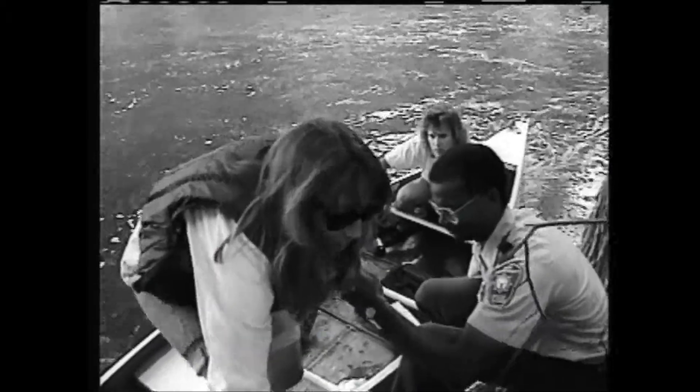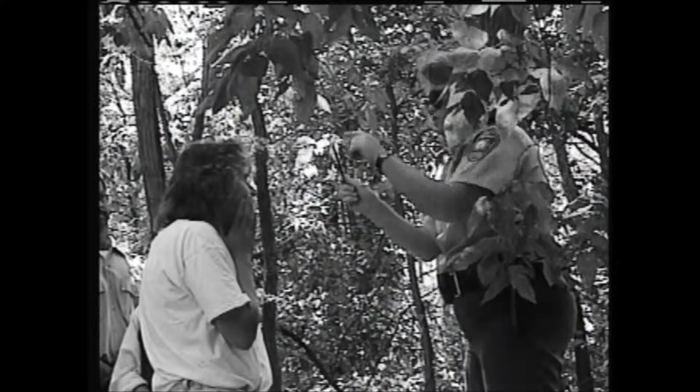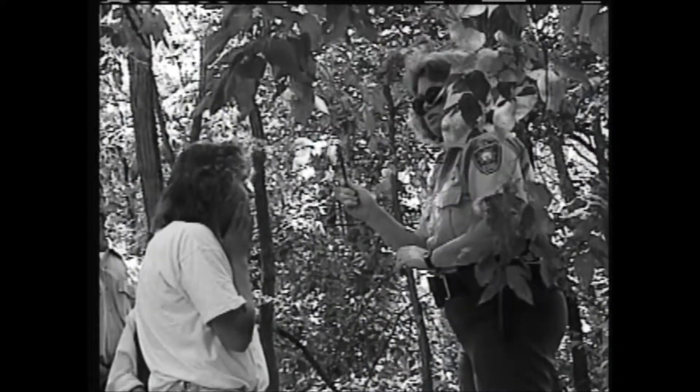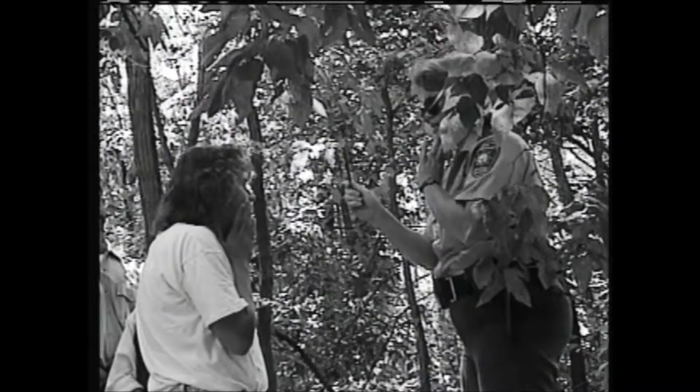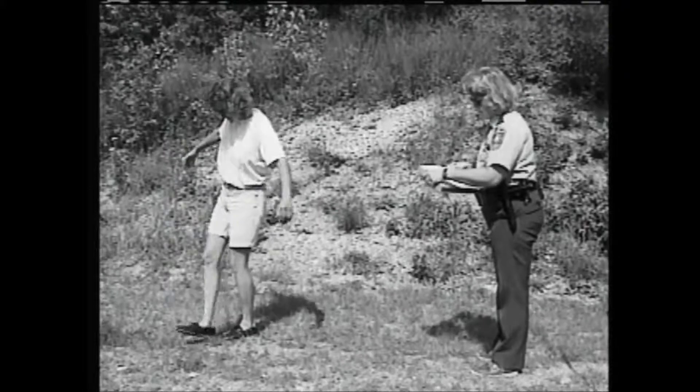More importantly, even a small amount of alcohol can impair your judgment, especially when paddling in the hot sun. Save the party for someplace other than on the river.